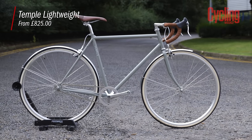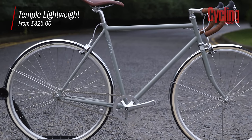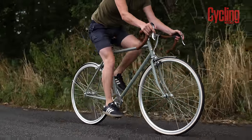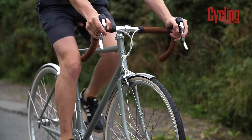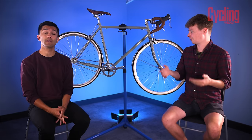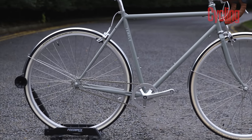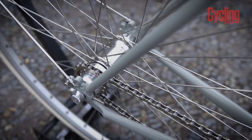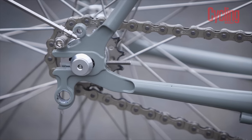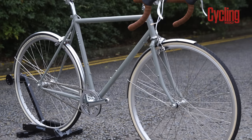The Temple Lightweight Single Speed is the boutique option of the test — utterly beautiful. It starts at £825, which some people would say is steep for a one-gear bike, and you have to buy it as a custom option from Temple. The main difference from the other bikes is that the frame isn't single-speed specific — it uses a single-speed conversion kit. So you can look at the price as worthwhile because you're not limited to single speed; you could run it with a full spread of gears if you wanted.